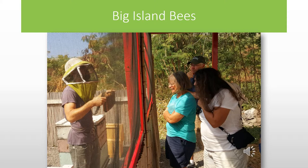The Big Island Bees Tour was interesting because we learned how to help bees thrive where we are and what plants they are using locally to make honey.